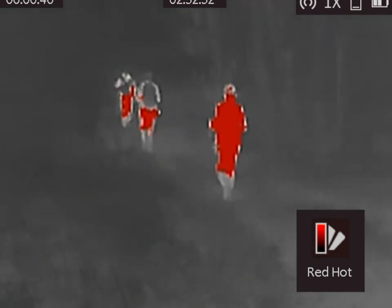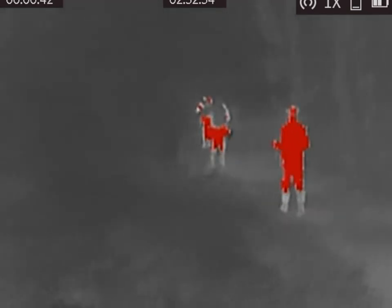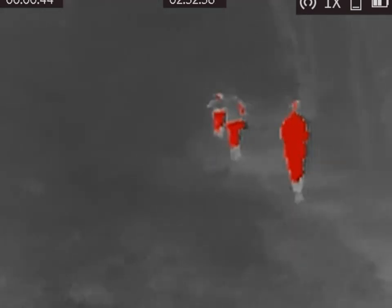This investigation was done in a local wildlife management area between the hours of 1am and 5am.